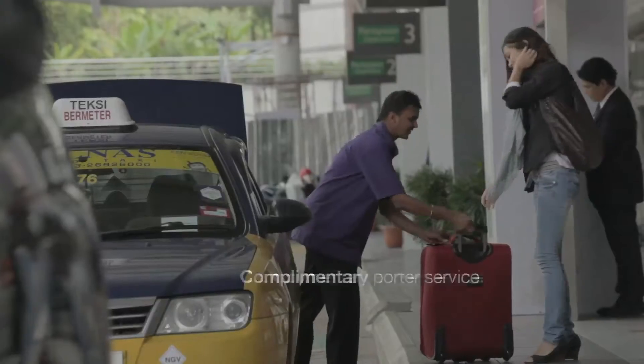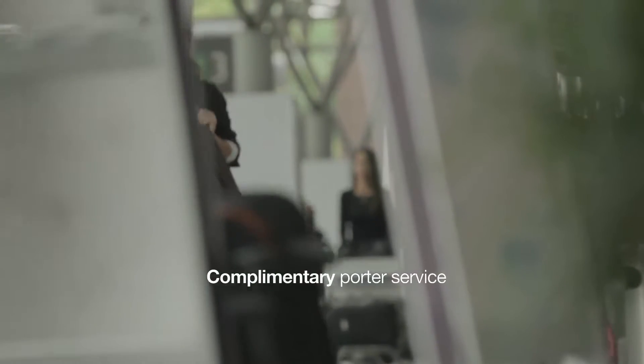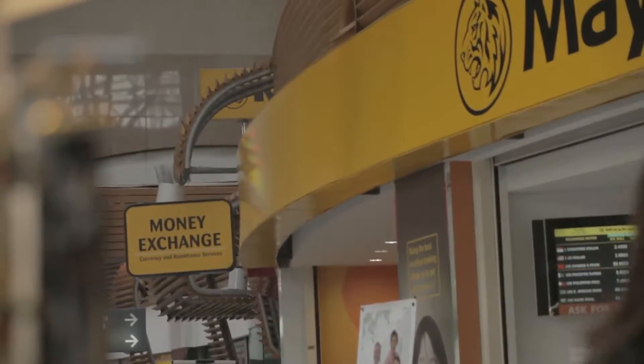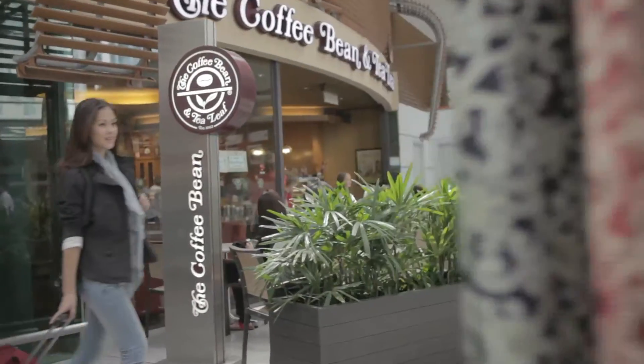At the departure hall, the many services and facilities available are really convenient — from the friendly porters and numerous baggage trolleys, to banks and currency exchanges, food and beverage outlets, and other travel-related services.